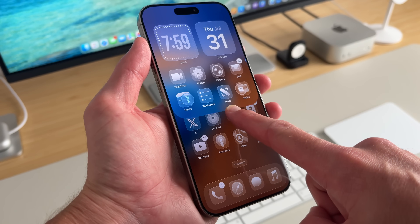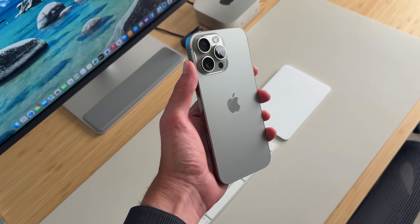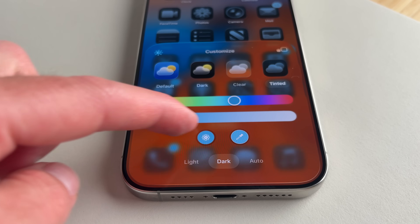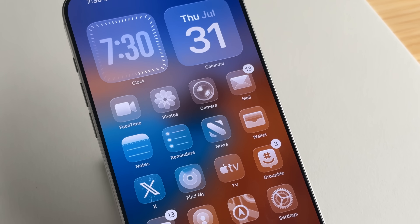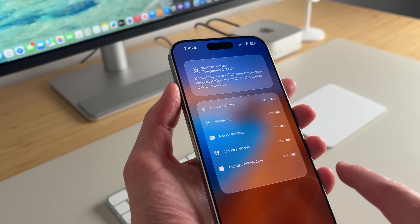iOS 26 Public Beta has been out for a week and I've been using it on my iPhone 16 Pro Max. In this video, I'll be talking about battery life, battery health, bugs, and any issues that I've experienced — and whether I think you should download it for yourself or wait for the full release coming later this year.